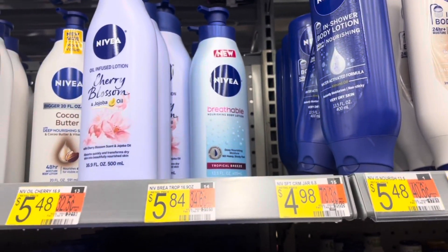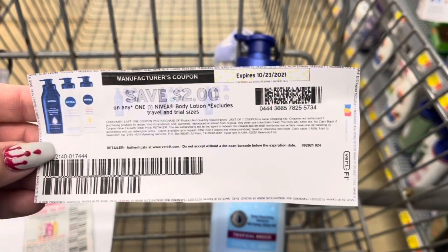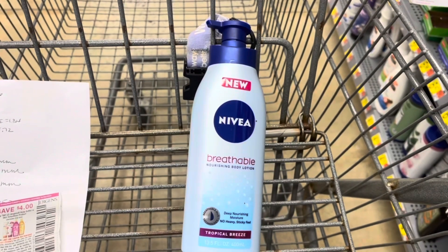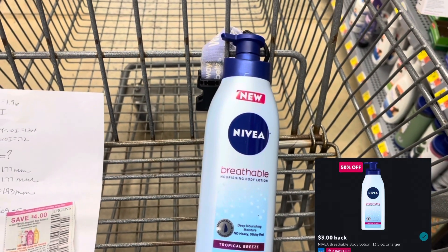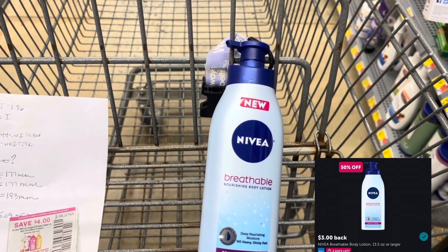These Nivea breathables are ringing up at $3.84 in my store, so I'm going to pick one up. I have one coupon left from coupons.com, so I'm going to pay $1.84 for this, then submit to Ibotta for $3 back, making this a $1.16 moneymaker.